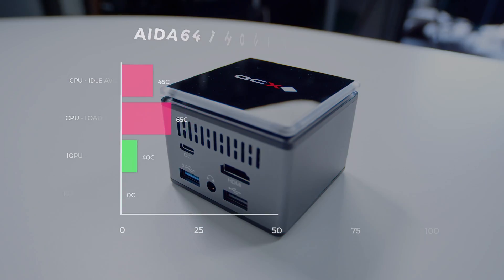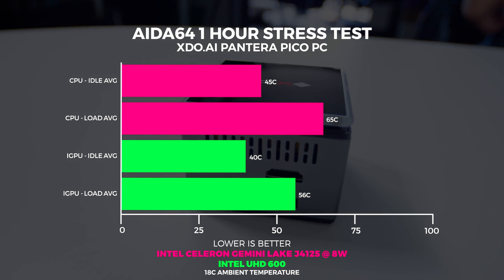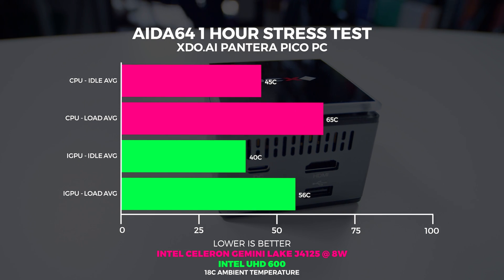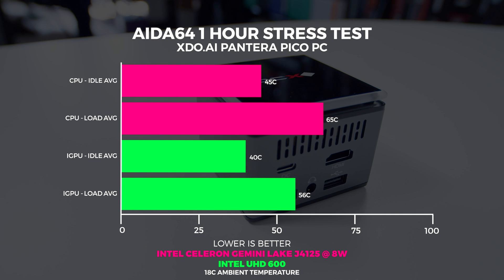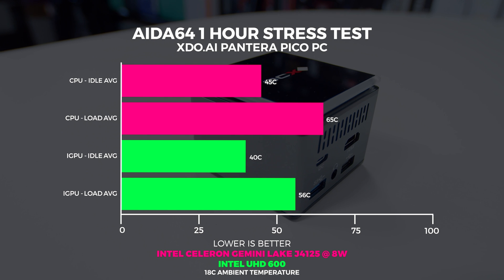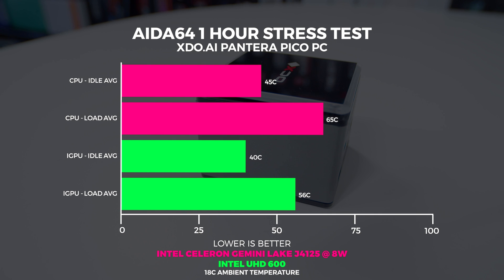Let's take a look at thermals with regular stress tests in AIDA64. At idle we're seeing around 45 degrees Celsius on the CPU core and around 40 degrees for the graphics core. At full load we're seeing about 65 degrees on the CPU and 56 degrees on the iGPU, all while only consuming around 8 watts of power at full load — so energy efficiency is high for this little PC.